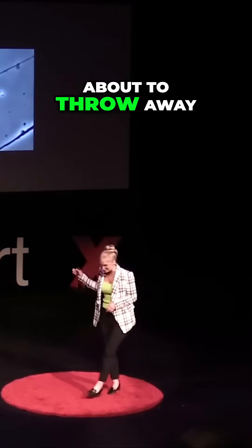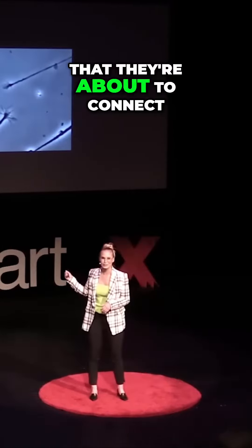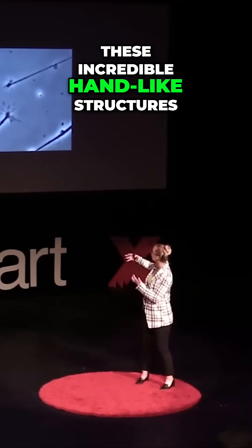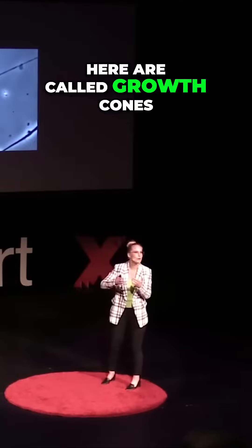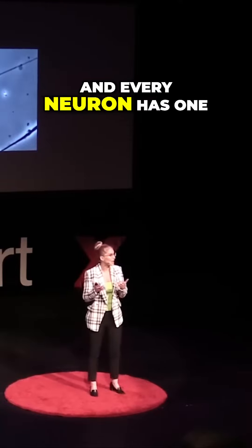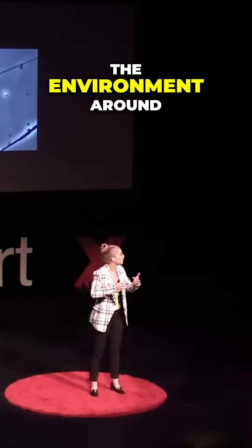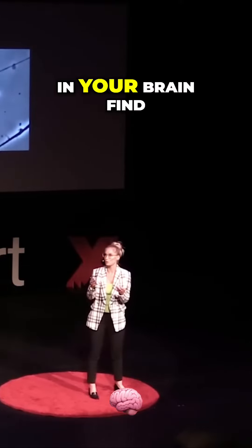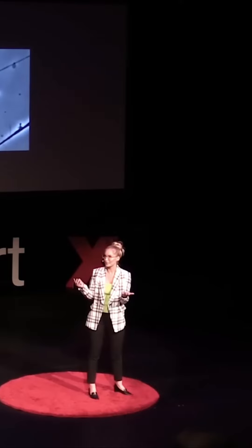This was a petri dish I was about to throw away, but I could see they were about to connect, so I quickly took this video. These incredible hand-like structures are called growth cones, and every neuron has one. They actively sense the environment around, and they help each and every one of the 86 billion neurons in your brain find the correct place to connect to.